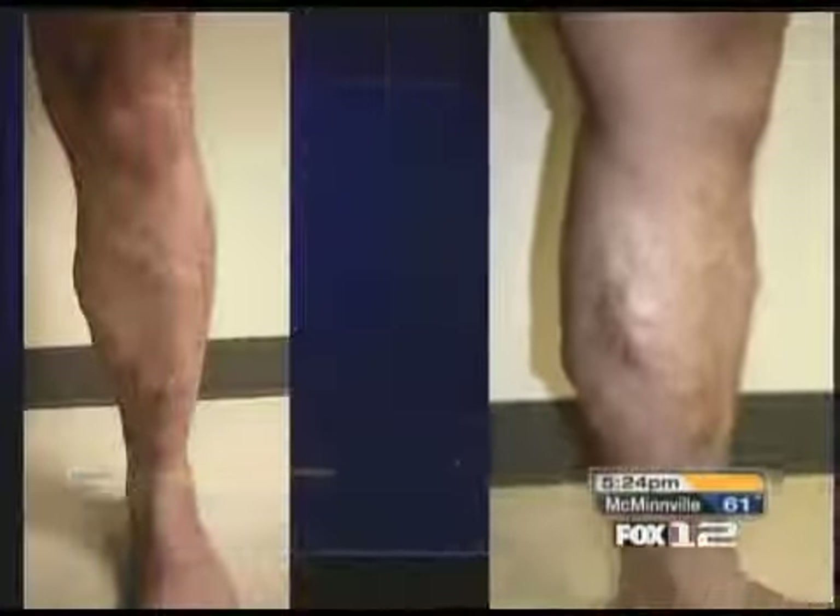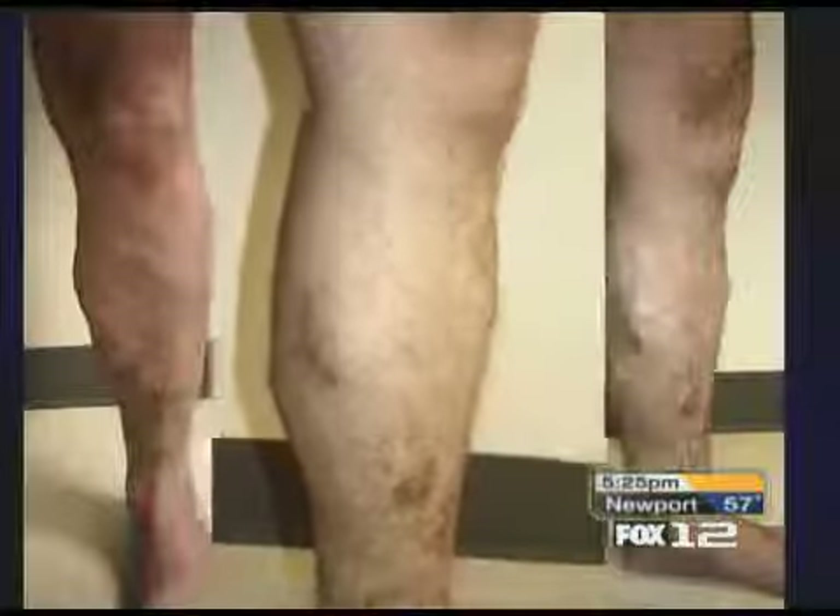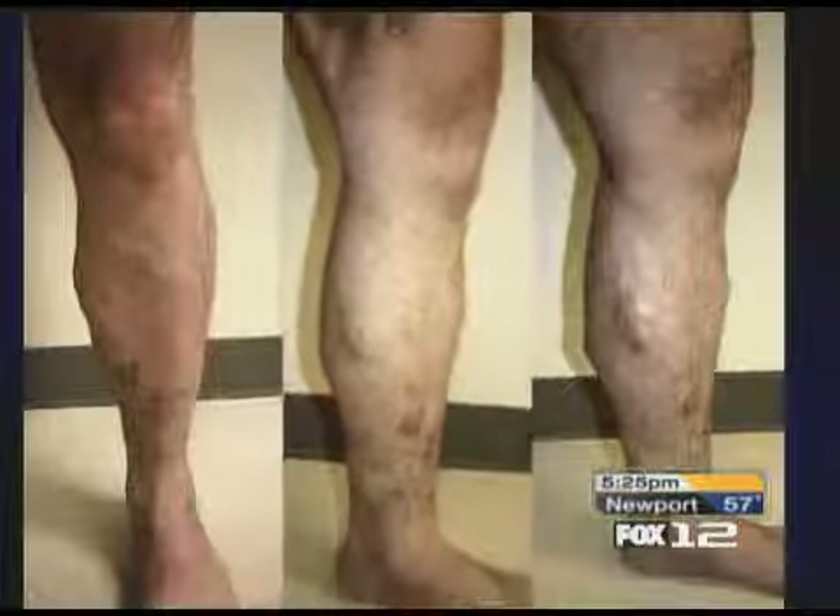Until about a month ago, this is what Greg Wyman's legs looked like. Many of us think of varicose veins as simply a cosmetic problem, but varicose veins can really hurt, make it painful to walk, and even lead to ulcers and large wounds.